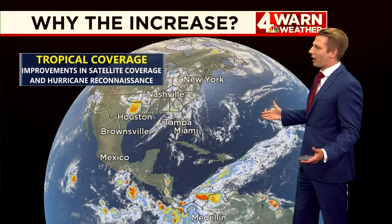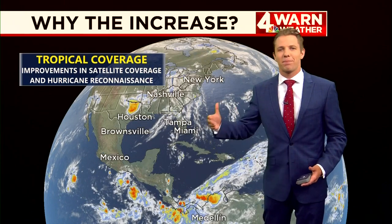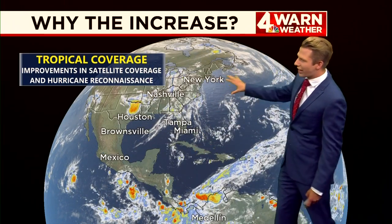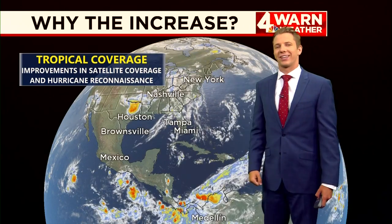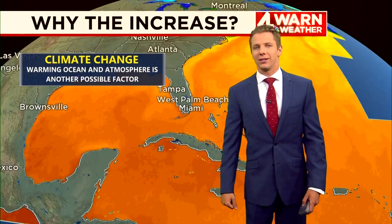But exactly why are we seeing this increase and what caused it? One of the big reasons is we're just getting a better look at the tropics. We have big improvements in satellite coverage, getting a great view of everything going on in the Atlantic, and we're doing better with hurricane reconnaissance missions — those are the hurricane hunter planes that we send out every now and then.